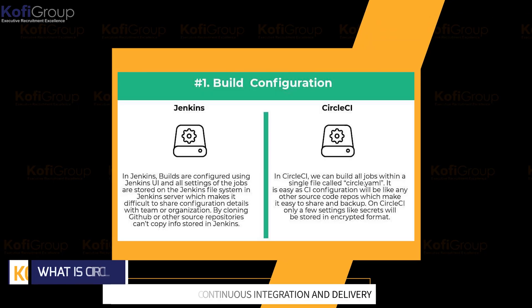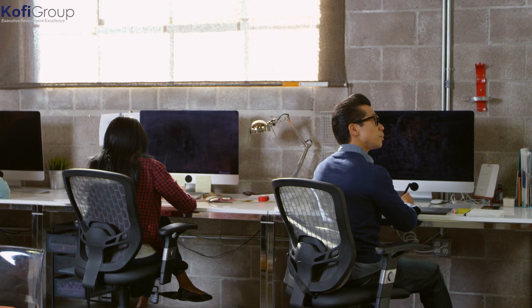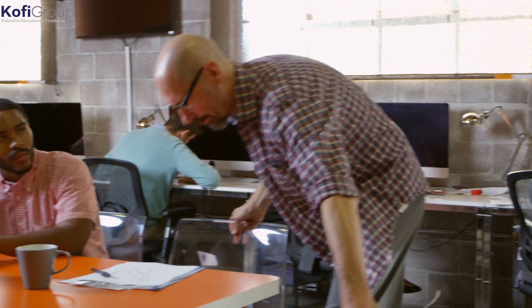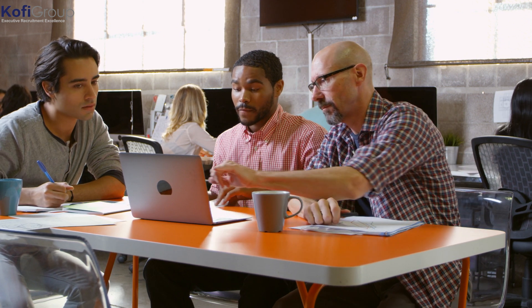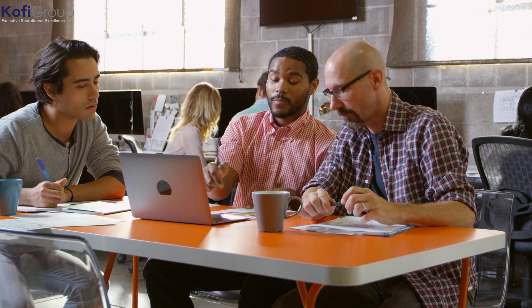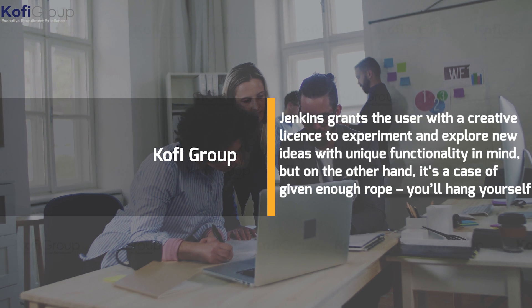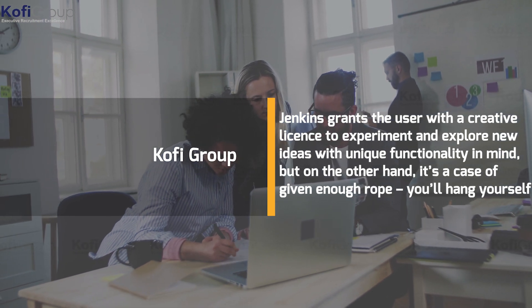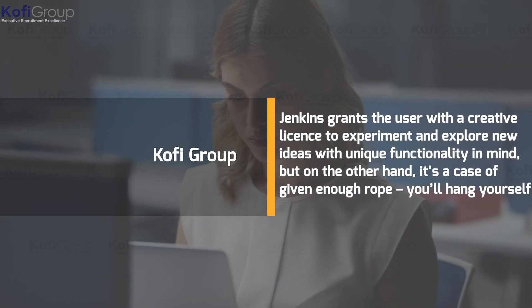What is CircleCI? Once upon a time, Jenkins was the go-to tool for DevOps automation and worked quite well in an environment of quickly evolving technologies. It was and still is a popular open-source tool for continuous integration and delivery. It's actually a fork of Oracle Hudson with an incorporated plugin system that includes third-party extensions, so additional tools and functionality can be added. The upside is that Jenkins grants the user a creative license to experiment and explore new ideas, but on the other hand, it's a case of given enough rope, you'll hang yourself.